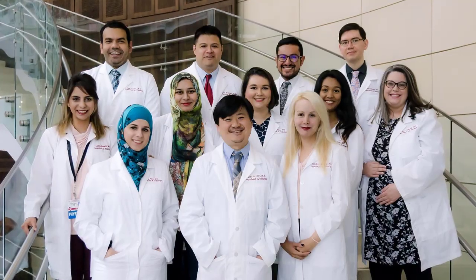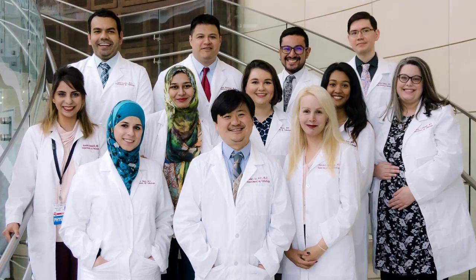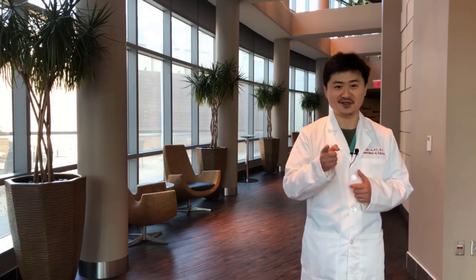We just have a very collegial program here. It's a place you can really learn and thrive. I think it's just a wonderful place to be and we're really excited to have you. OU is a no-brainer — you should definitely come here.